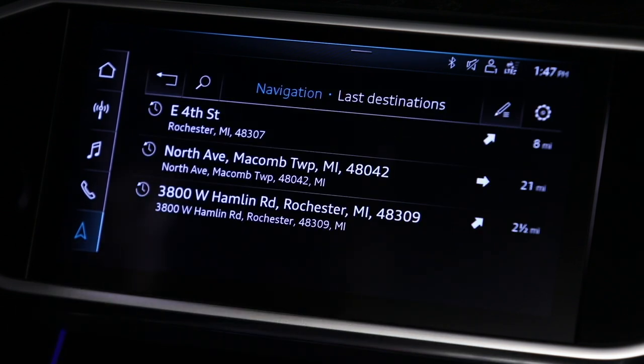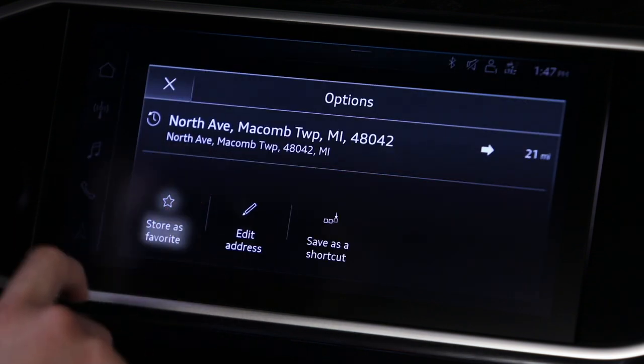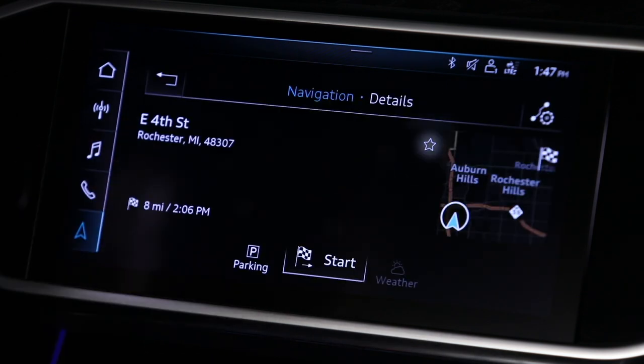To store a favorite, select and hold a listing until the prompt appears, then choose Store as Favorite. Alternatively, any time an item has a black star, touch it and the item will be saved as a favorite.